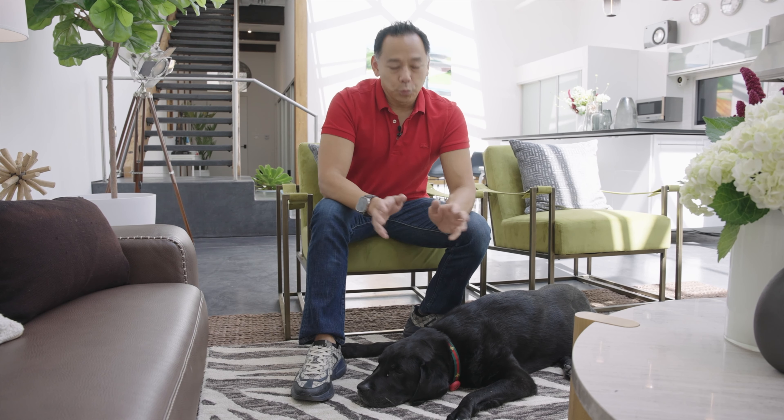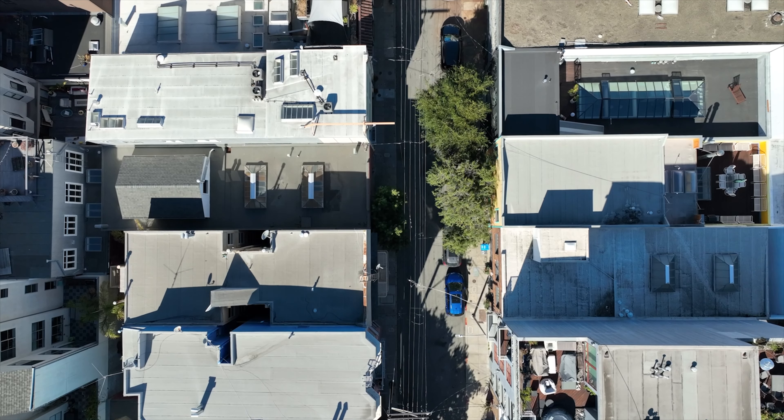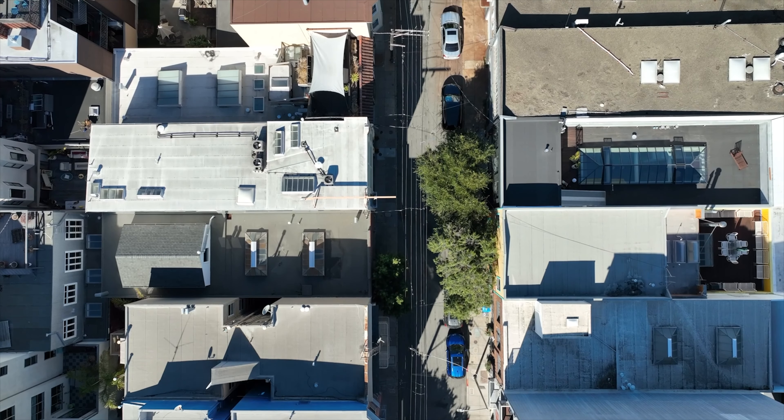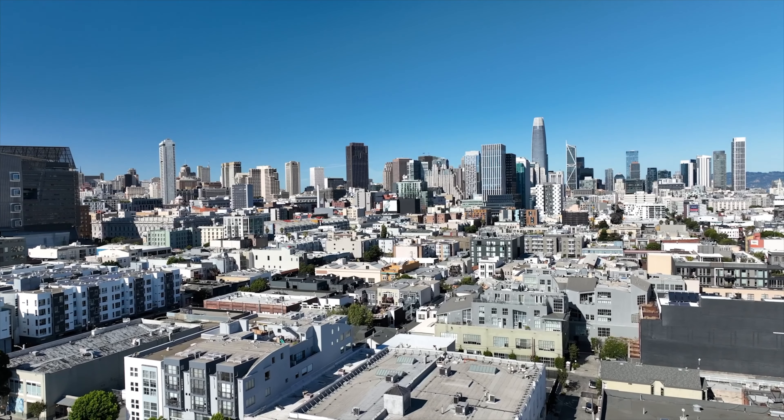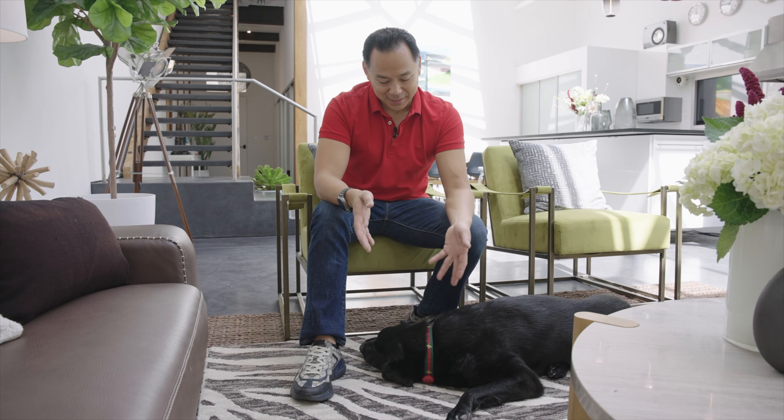I'm Kevin Ho and he's Rafi McNary Ho, and we are so happy you came to visit us today at 735 Clementina here in San Francisco's SoMa neighborhood. It's a beautiful space. If you want to learn more, visit 735-clementina.com. Until the next time, take it easy and have a great day.